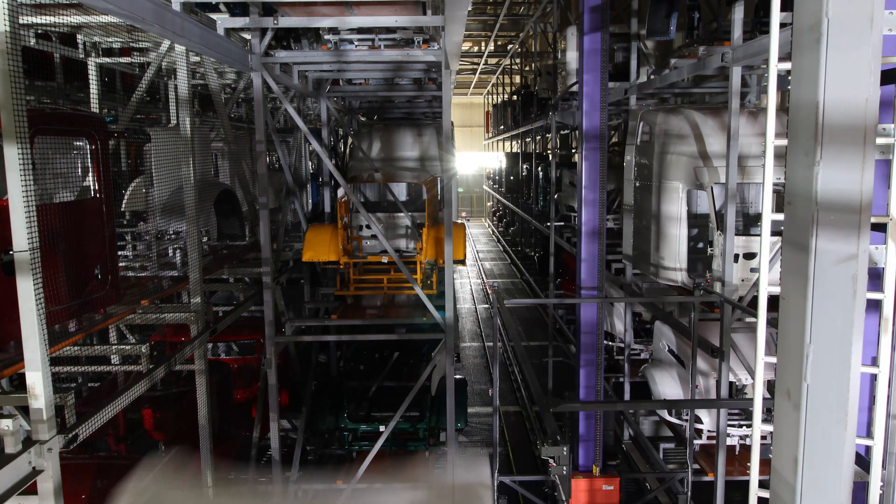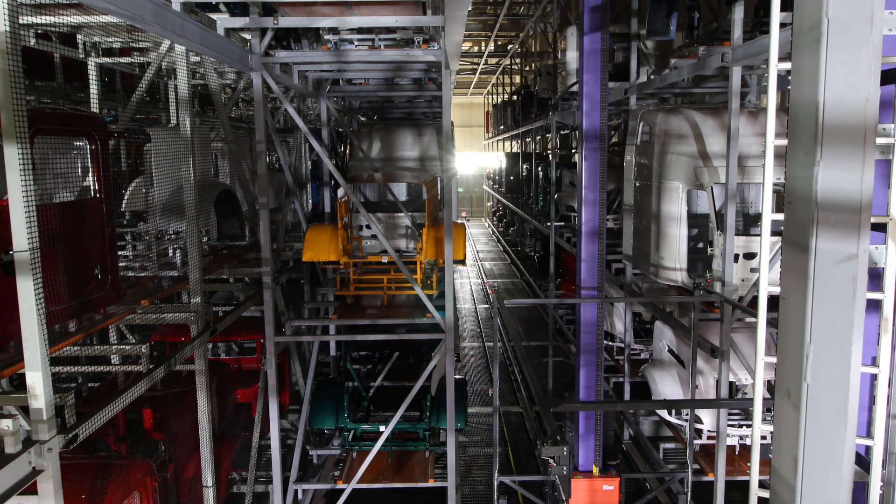Difuco was able to engineer the modifications to the ASRS aisle, and on the installation side they were able to come up with a plan that would do the modifications to that aisle without any disruptions to our production operations.